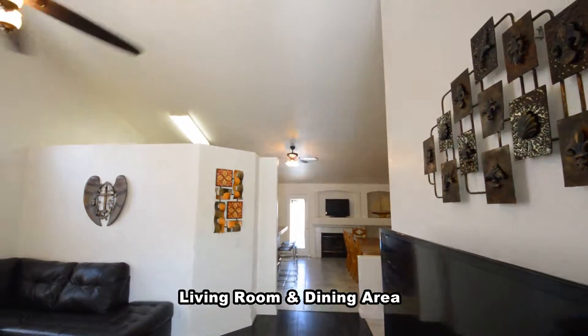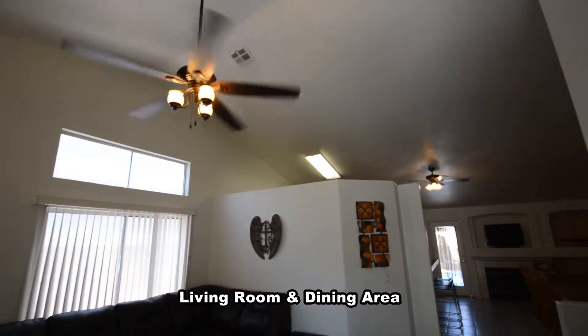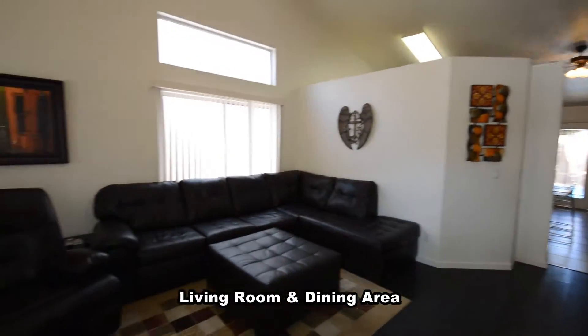The living and dining area has a vaulted ceiling, wood floors, window coverings, and a ceiling fan with light.